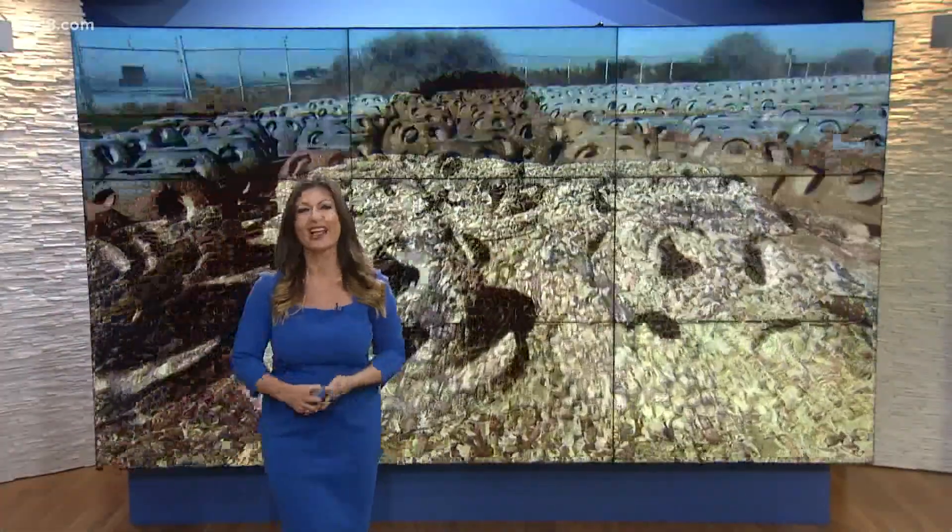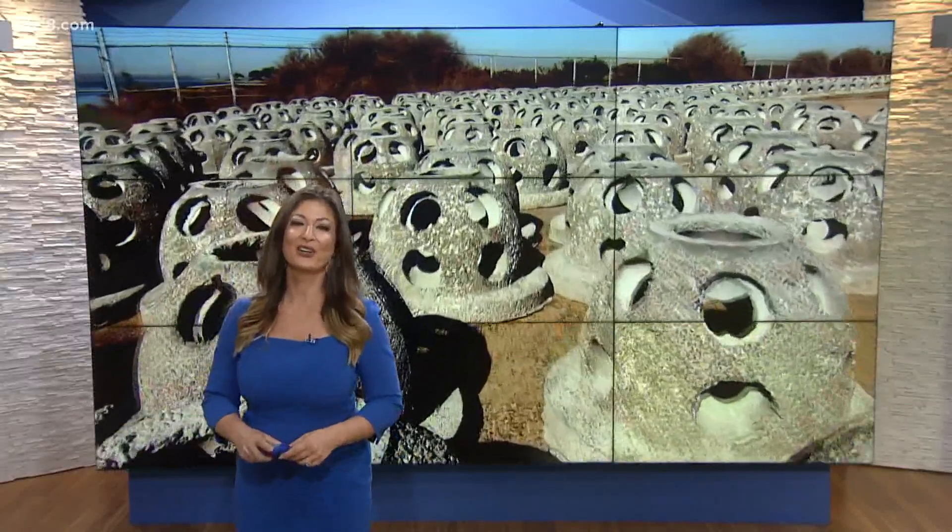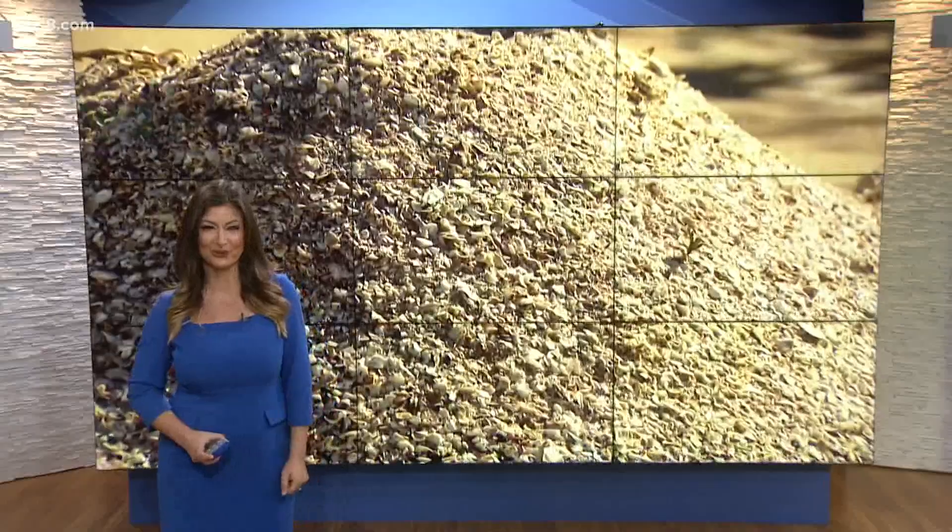Now for your Earth 8 report. Tons and tons of seashells are going into the San Diego Bay. Look at this. It's part of a major preservation effort that's been years in the making. In this Earth 8 report, we're showing you how the shells are being turned into an artificial reef.